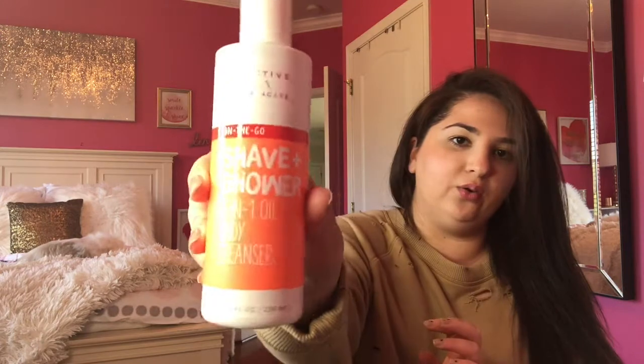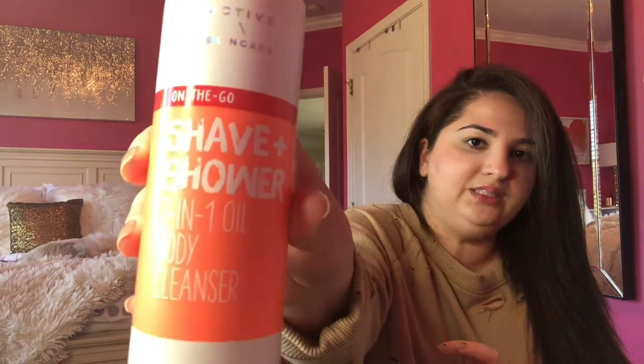This is really cool — it's a Shave and Shower 2-in-1 Body Oil Cleanser. Basically instead of a shaving cream, it's a shaving oil. It says it's a foaming shower and shave oil. I'm super excited to see how this works — I'm glad it's not just a slippery oil type thing.